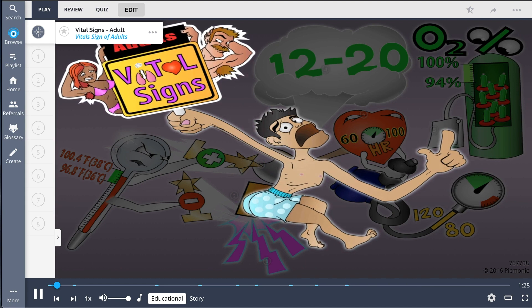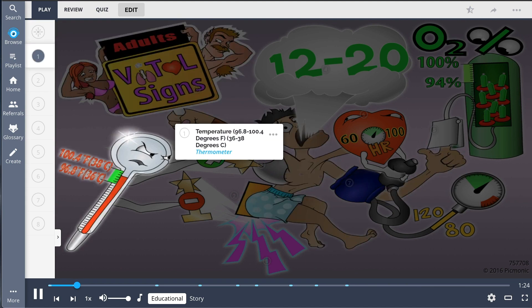Vital signs for adults can be remembered by the guy reacting to having his temperature taken rectally. Normal temperature, shown by the thermometer, is remembered as an average of 98.6 degrees, which ranges from 96.8 to 100.4 in Fahrenheit and 36 to 38 degrees in Celsius.